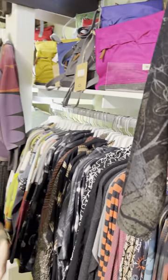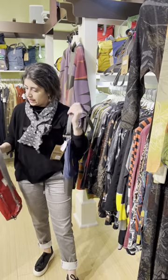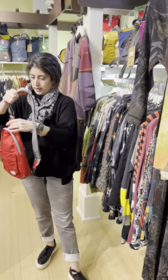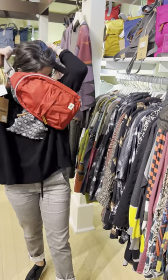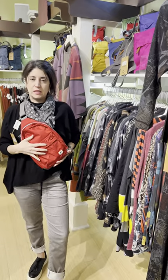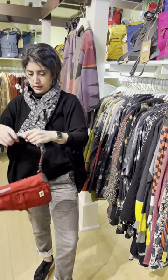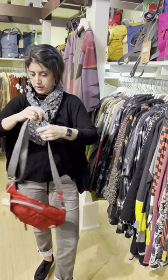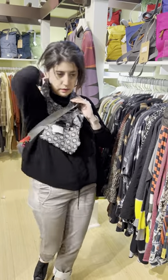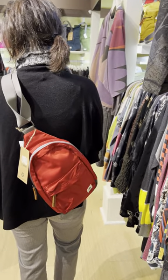The final style is this really cute crossbody sling bag — it's $69. It comes in red, olive, and maybe a couple other colors. You can sling it to the front or the back, and the strap is adjustable so you can make it longer too. It has just a little bit less capacity than the small backpack.